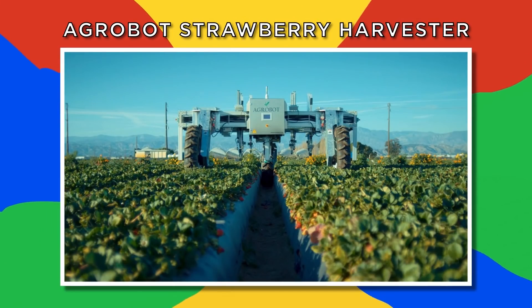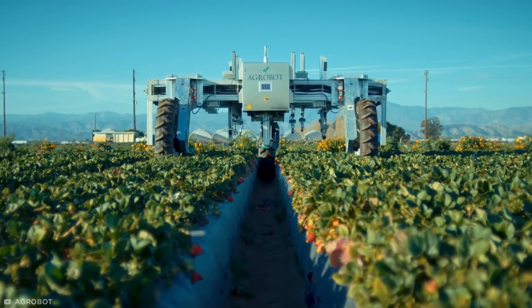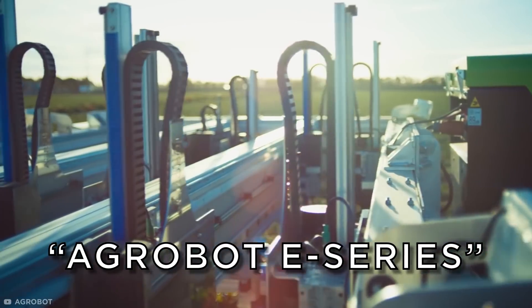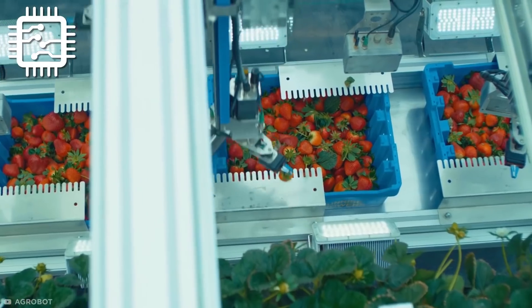Agrobot Strawberry Harvester. It's not Skynet we need to be worried about in the future — it's StrawberryNet. This is the Agrobot E-Series, an autonomous robotic strawberry harvester that relies on cutting-edge graphic processing to determine fruit ripeness.